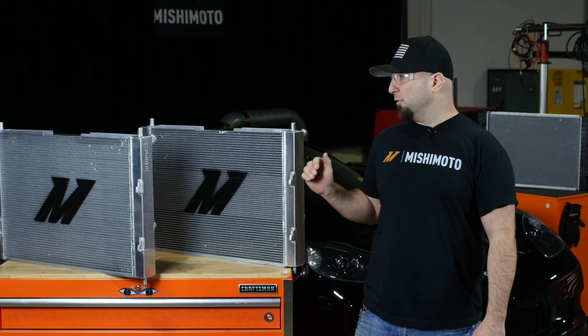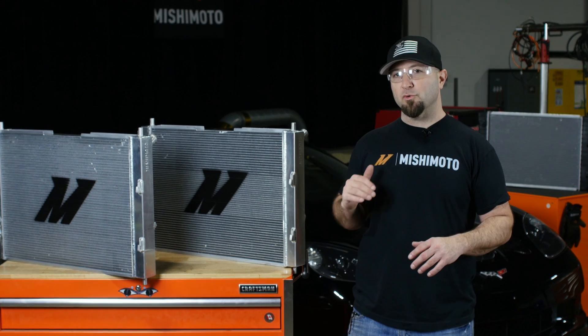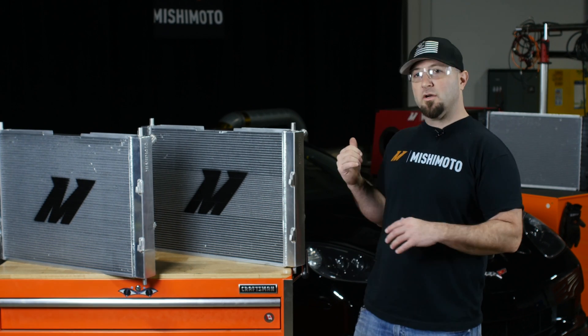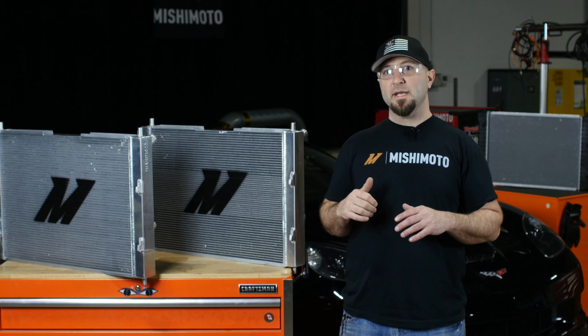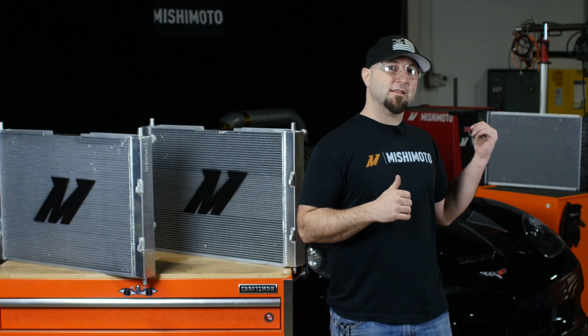We have three different types of RADs. We sampled three different versions and we're going to put them all through their paces — really rigorous testing. The car's on the dyno and we're going to see how much better we can perform against that stock unit.